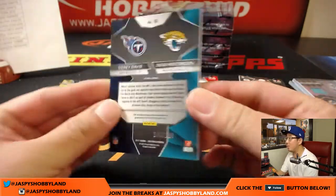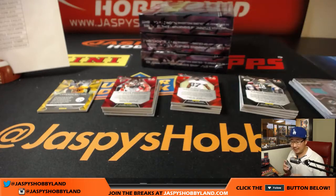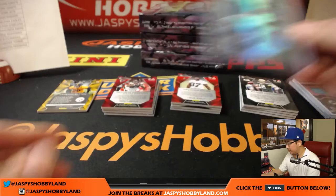Got a dual relic here, 103 out of 199. It's a randomizer between the Jaguars and the Titans — DeeDee Westbrook and Corey Davis. Rivals dual relic. AFC South rivals right here.